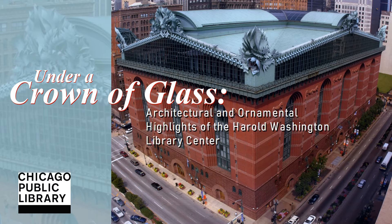The building is adorned with decoration and sculpture, both inside and out, and under a crown of glass interprets some of the ornamentation, iconography, and allegorical figures that embellish the magnificent Harold Washington Library Center.